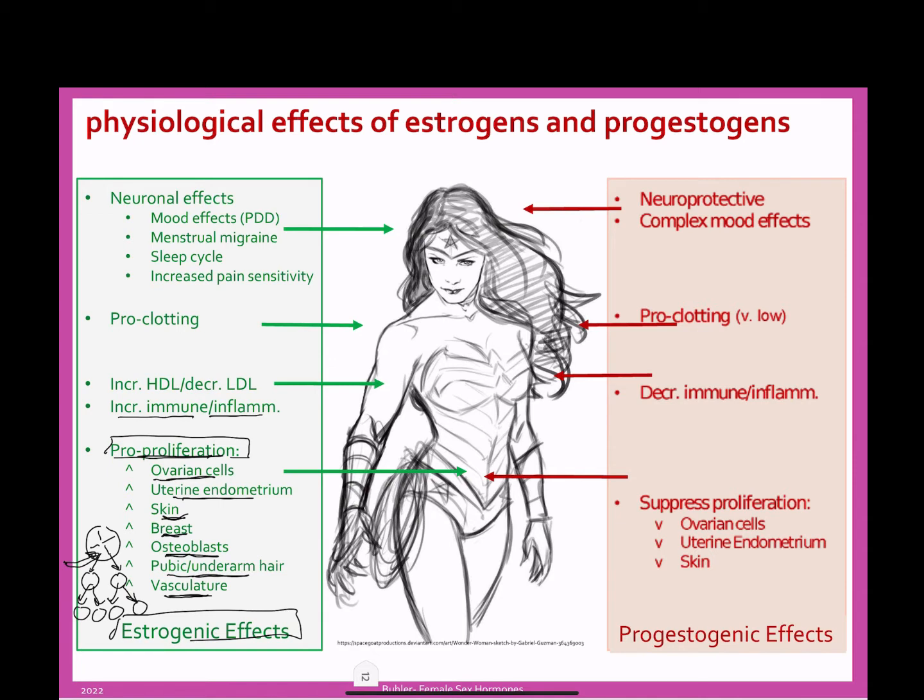Multiple sclerosis and rheumatoid arthritis occur at higher rates in women. We also see with estrogen that we get an increase in HDL and a decrease in LDL, which is why women are less likely to have MIs than men. We also have pro-clotting: with estrogen around, there's an increased clotting risk, which is going to be a problem if you have a high stroke risk.